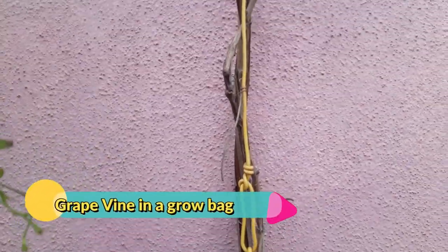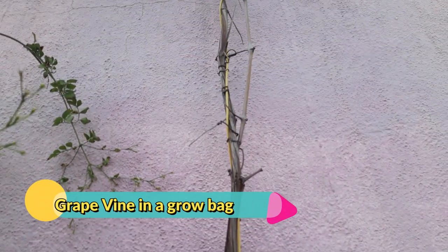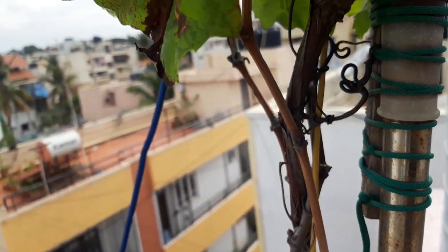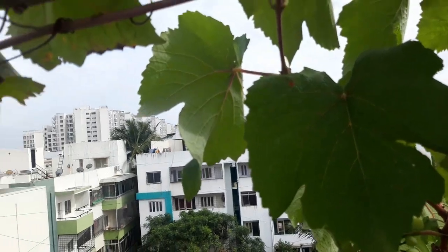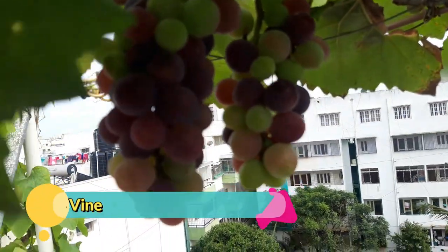We had bought this small sapling from a local nursery. We have planted this grapevine in an eco-friendly bag. The grow bag is placed on a terrace where it receives an adequate amount of sunshine and shade.